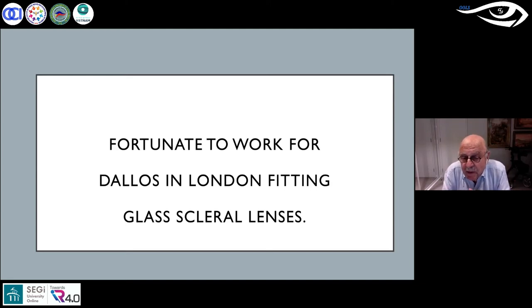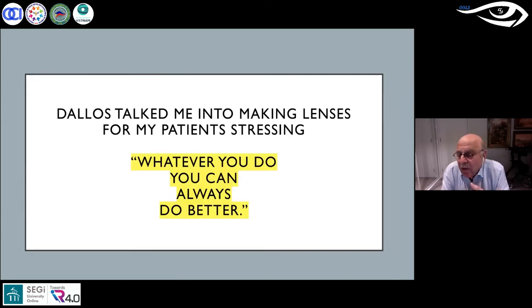I was fortunate to get a job from Joseph Delos. Delos and Norman Bear simultaneously described fenestration. Prior to fenestrating a lens, patients could only wear a scleral lens for about four hours before oxygen deprivation caused problems — that was all they could manage. But they described how by fenestrating, a lens could be worn all day.